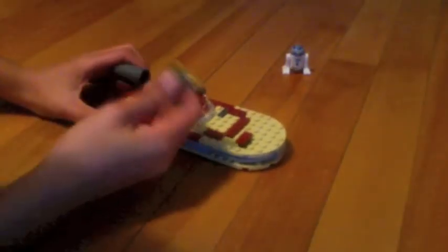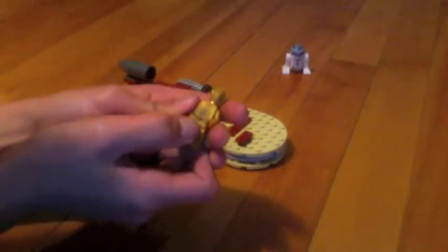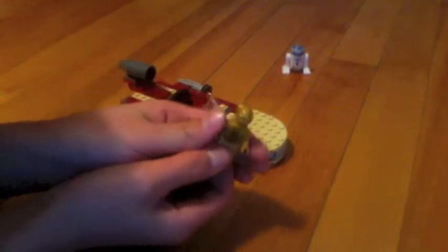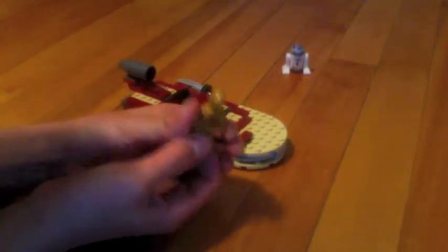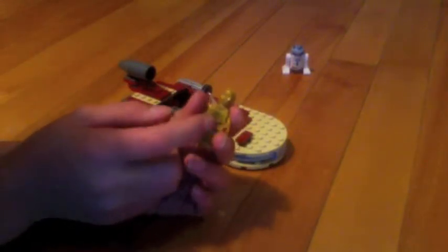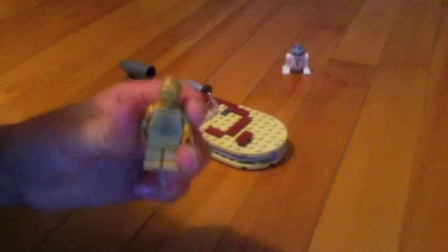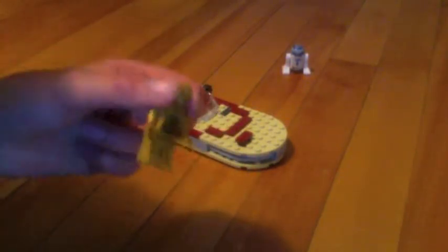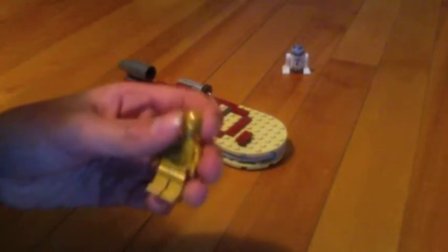R2-D2 — if this doesn't look familiar, there's another series called Space Aliens or something, and the body piece looked exactly like this, except for the little swirly thing in the middle. It didn't have that, but it looked exactly like it, except there's an eye instead of that circle. Overall, it looks really cool, nothing too unusual.